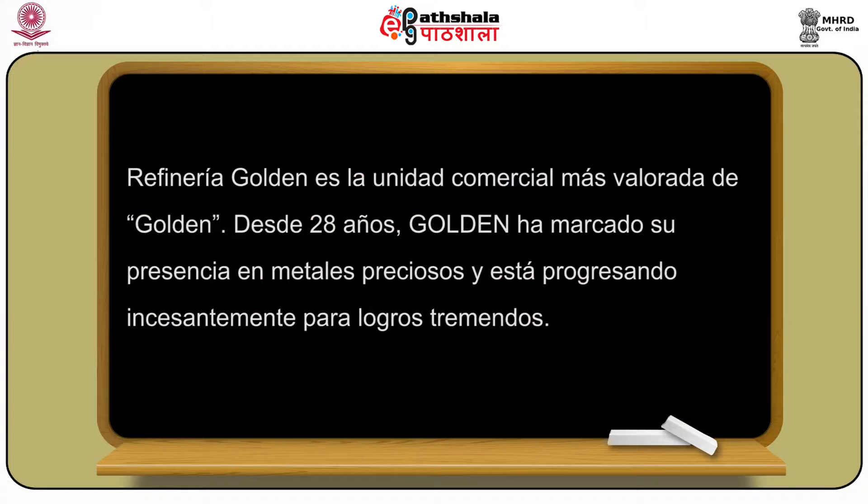Desde 28 años, Golden ha marcado su presencia en metales preciosos y está progresando incessantemente para logros tremendos. Golden Products Limited estableció una de las grandes refinerías de oro y plata en la India conocida como Golden Gold Refinery, bien equipada de tecnología innovadora, laboratorios vanguardistas y estándares de alta calidad.